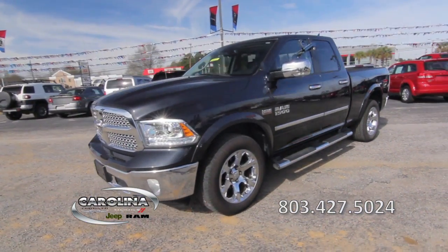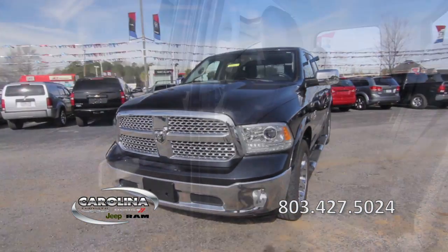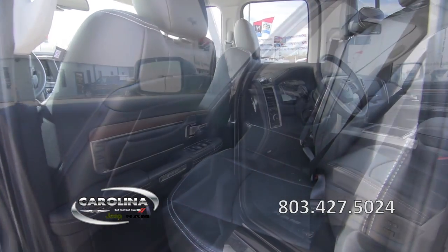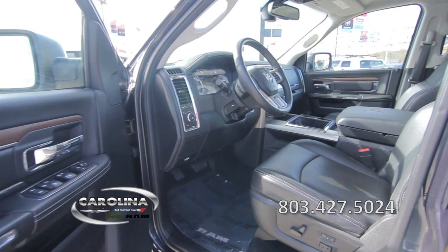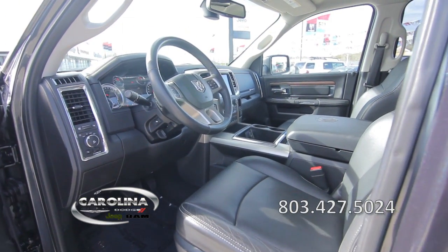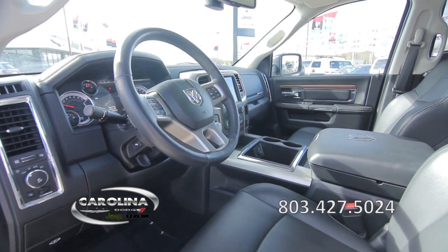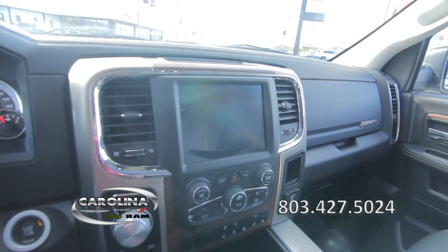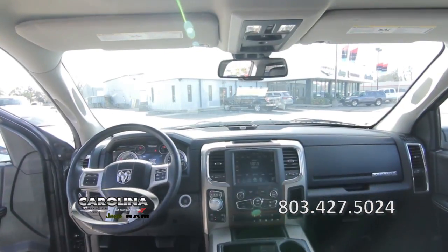It features a remote keyless entry, heated and power door mirrors, a four-door cab with pass-through rear seating, power windows, power door locks, a power driver's seat, leather seats, a center console, a backup camera, a great sound system, a Bluetooth connection, a sunroof, and much more.